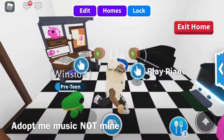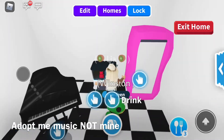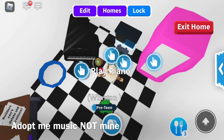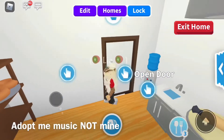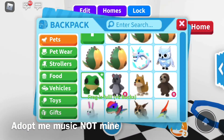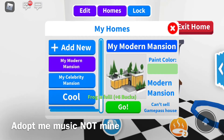And in here, this is like the staff room, but I always use this to age up. So we have our shower, food for Winston — this is like the aging up room. I should probably make an aging house.